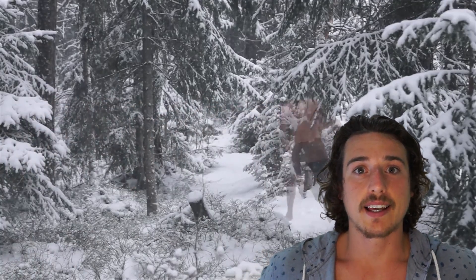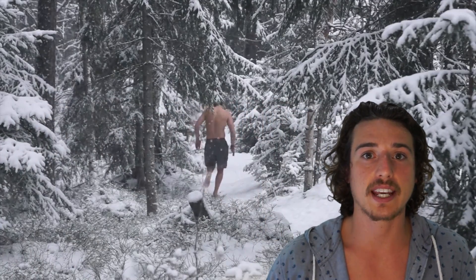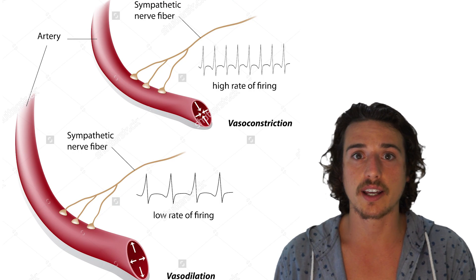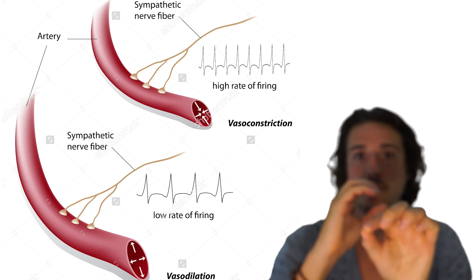Hey guys, welcome to another episode of Swedish Iceman. Today I'm going to talk about how cold showers affect you. First off, it's really important to know how cool your water is, because the cooler water you have, the more vasoconstriction will occur. Vasoconstriction is when your blood vessels are getting narrower and less blood can flow through them.